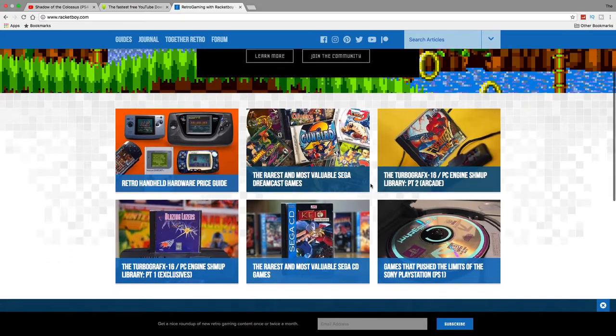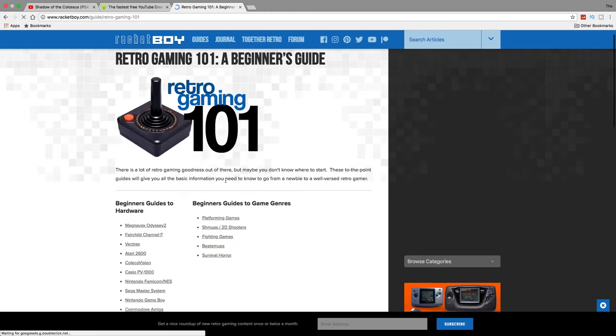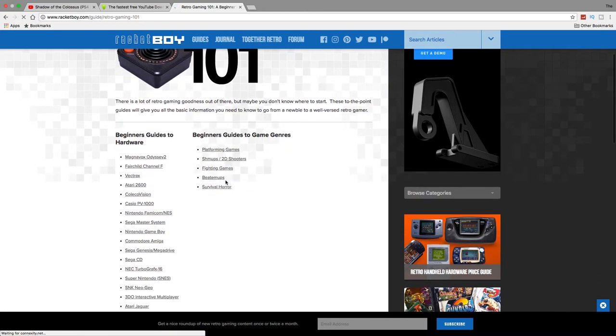Racketboy is another great site to look up information on the rarity of certain games. It has a great community where you can ask just about any question regarding the rarity of a game or any information about a specific game.